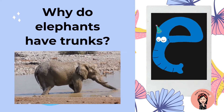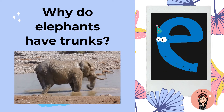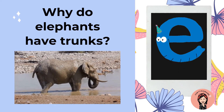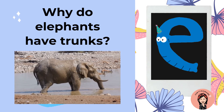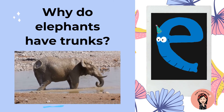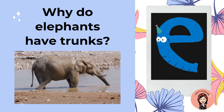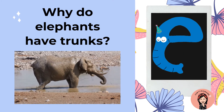Why do elephants have trunks? They use their trunks to eat the leaves and put them in their mouths. And they use their trunks to get water inside and then rinse themselves at their bath, like a shower.